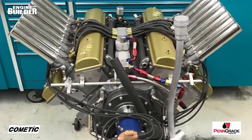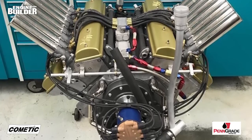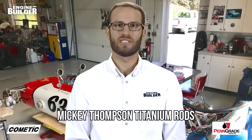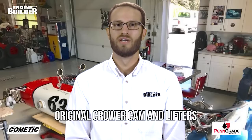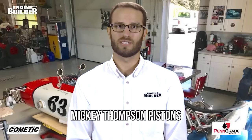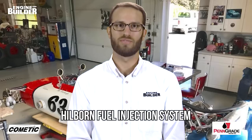Despite some corrosion and a couple of funky setups, the 50-year-old engine ended up being in pretty good shape. 955 Automotive didn't do any performance upgrades; rather, they simply tried to keep the history of it. Parts-wise, that meant the engine retained Mickey Thompson titanium rods, the original Krower cam and lifters, the original Moldex crank and Mickey Thompson pistons, Clevite bearings, Pac and Comp springs, and a Hillborne fuel injection system. In total, between labor, sourcing parts, and having stuff made, the build took a full year.